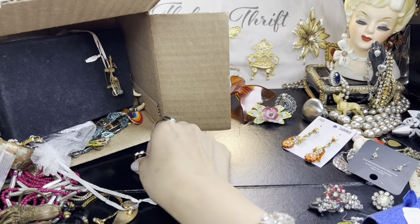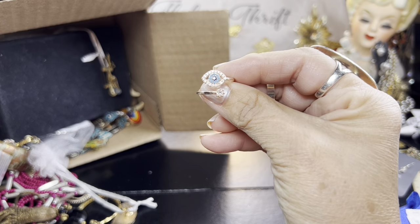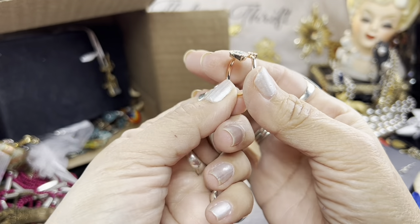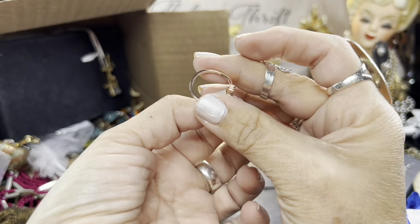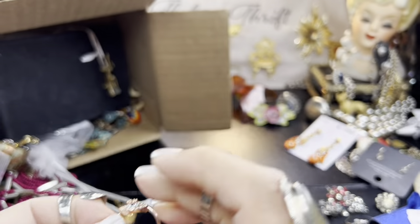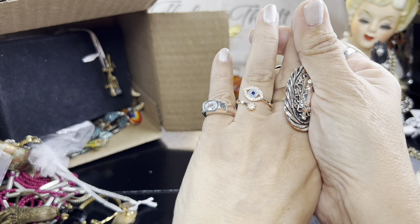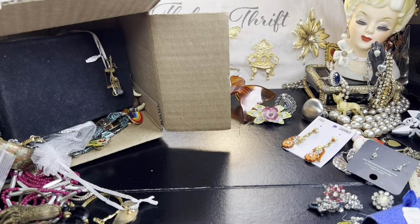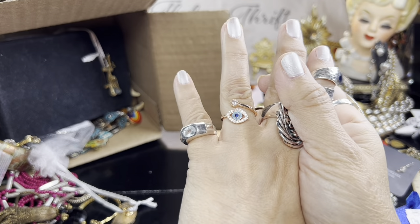Another earring. Oh, that's pretty — look at that, to ward off the evil eye. That's beautiful. And it's a wrap-around ring, so beautiful — look at that, in rose gold tone. I don't think it's a marked costume piece, but I love it. I think that's beautiful.